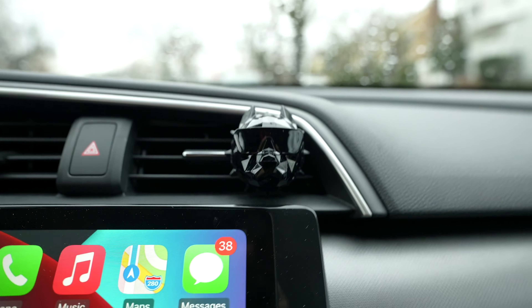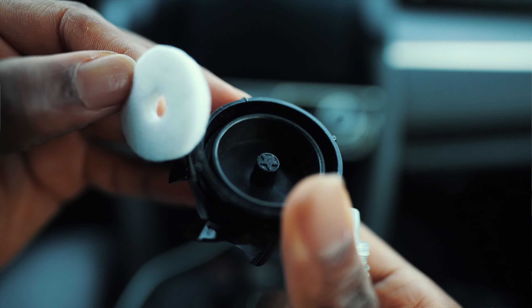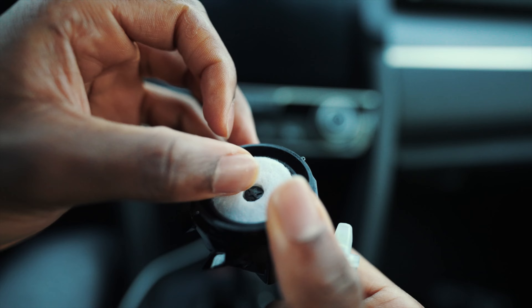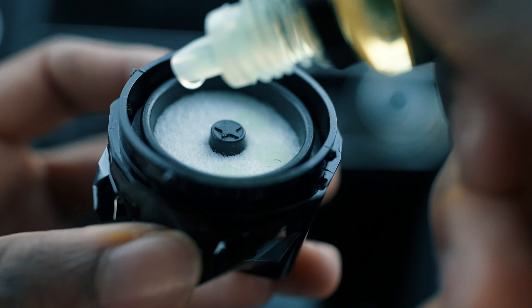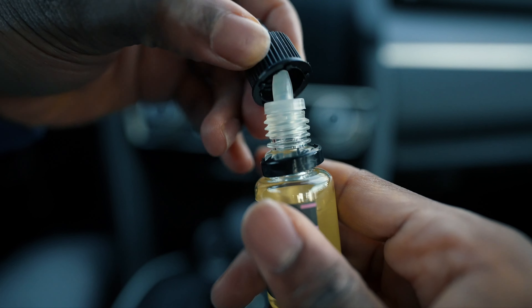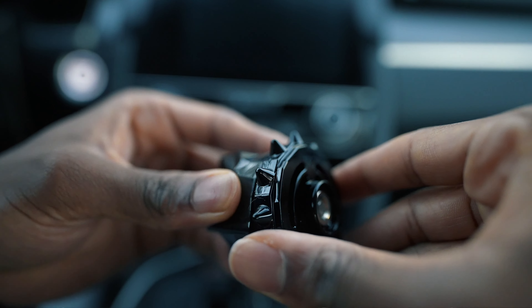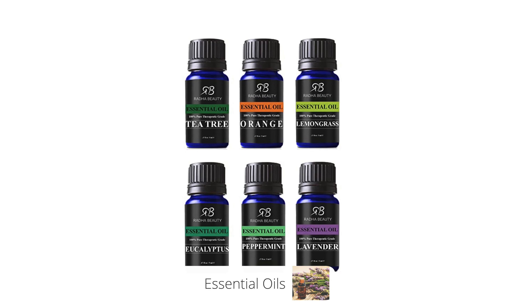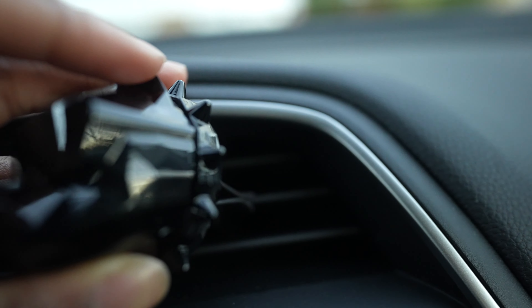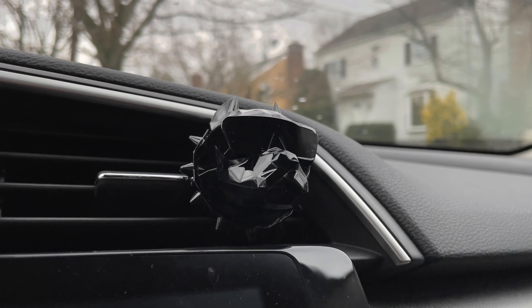Not only does it smell great, it has an aesthetic — it looks like a showcase piece, not just an air freshener. You have a scent pad where you can drop your favorite oils. It comes with an essential oil in the box as their signature scent, but if you're not a fan of that you can pick up some essential oils. I recommend the top six such as peppermint, eucalyptus, and tea tree, just to name a few. I love the pina colada and the strawberry. Whenever the scent fades away, just replace the pad, drop your favorite essential oils, and you're good to go.